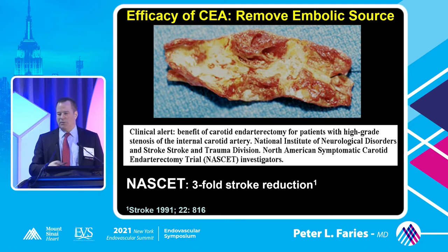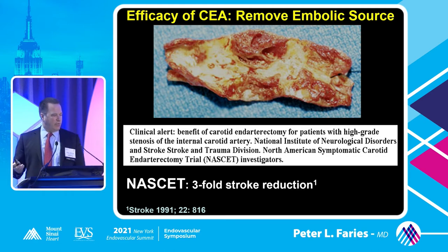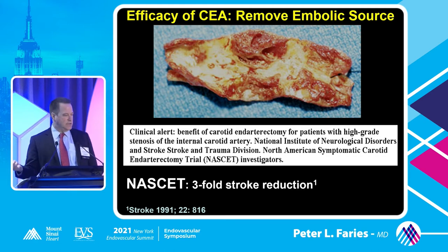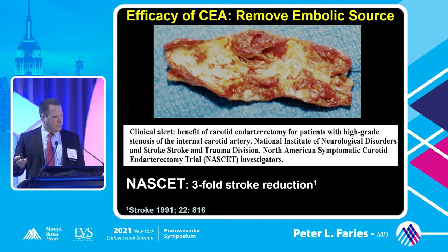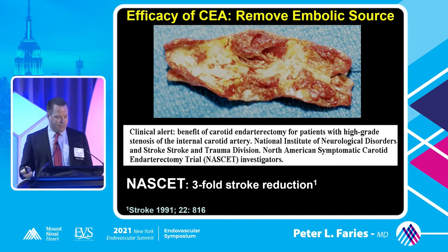For endarterectomy, we were talking about remodeling plaque, doing angioplasty and stenting - you're resolving the stenosis, but you're really remodeling that plaque and tacking it down until it remodels with the stent. The way we eliminate the embolic source in endarterectomy is to take it out. You can see with this plaque, with the multiple ulcerations and the aggregates of platelets and chronic thrombus deposition, how it could potentially lead to an embolic event and a stroke.